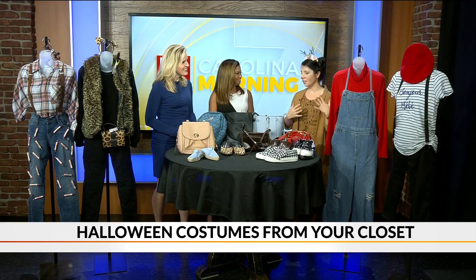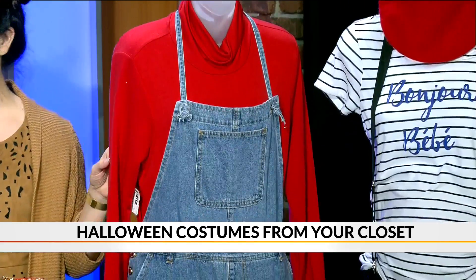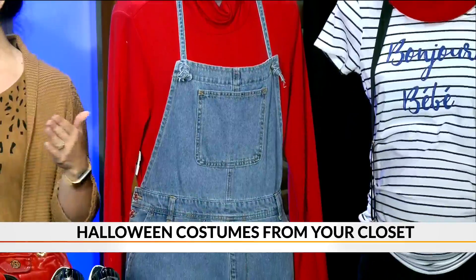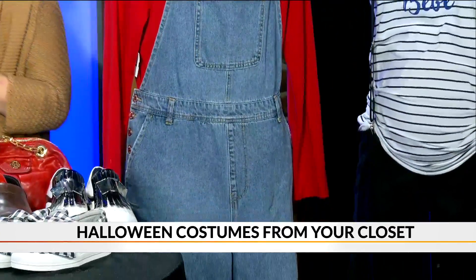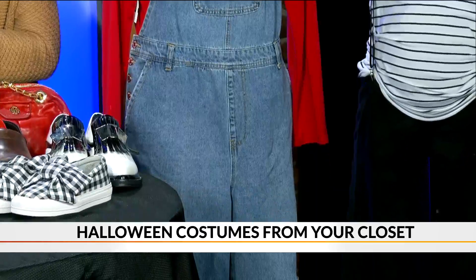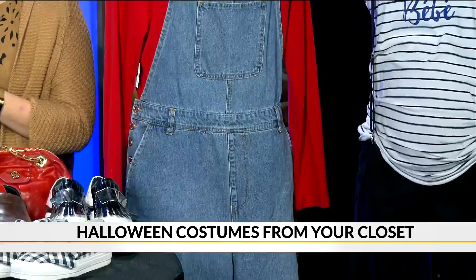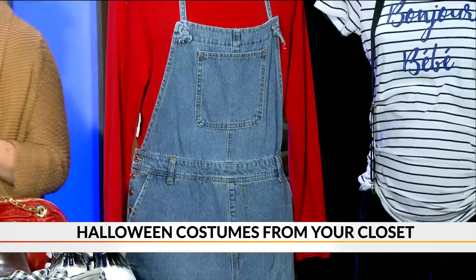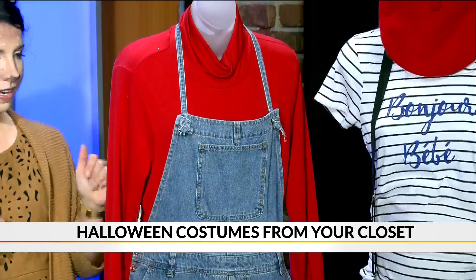Overalls have had a huge resurgence and been really popular. Something as simple as a red long-sleeve shirt under some overalls and you've got Mario. Get a friend with some green and you've got Luigi. So this one's really simple. Is it Mario or Mario? Well, I'm not sure — my son will correct us. Mario. Got it. Perfect.